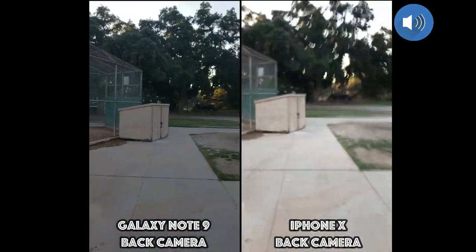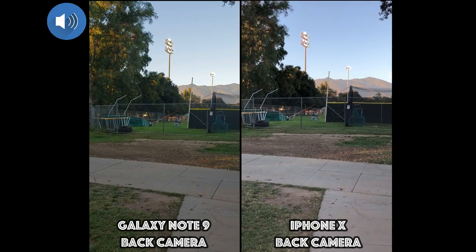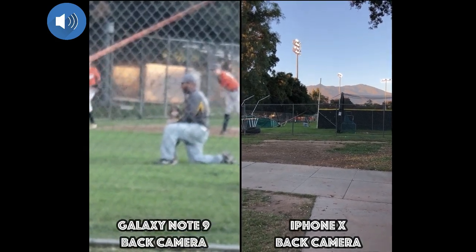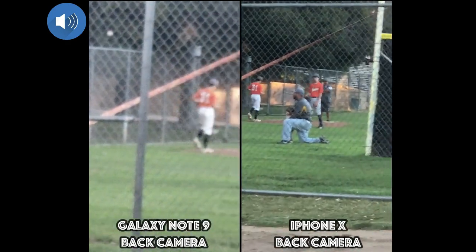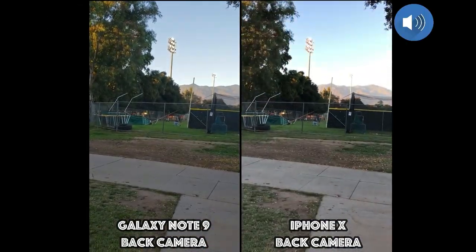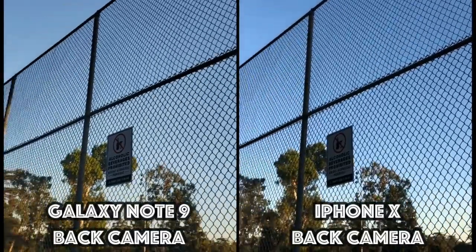Let me walk around a little bit more here. Now let me go ahead and zoom all the way in. I'm going to zoom the Samsung Galaxy Note 9 first — going all the way in. Wow, that's 10x! Here's the iPhone X. It obviously doesn't go in as close.